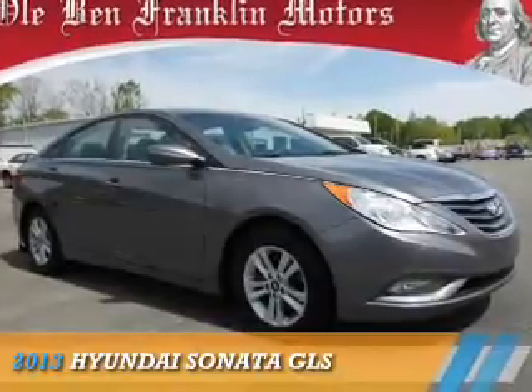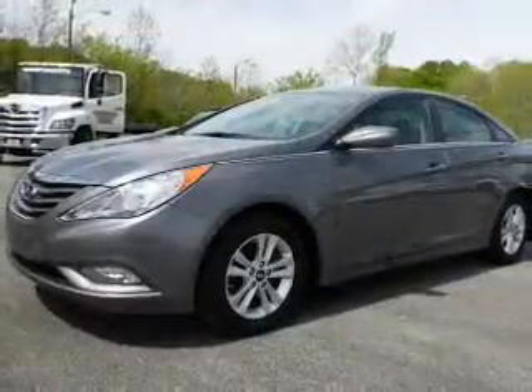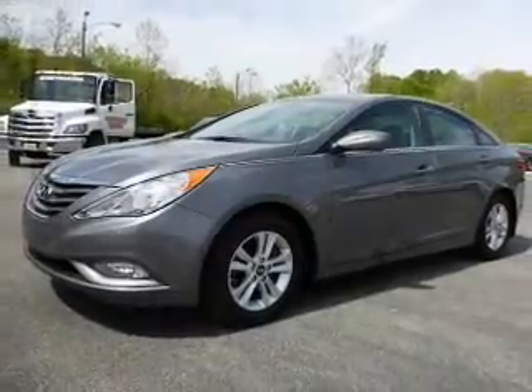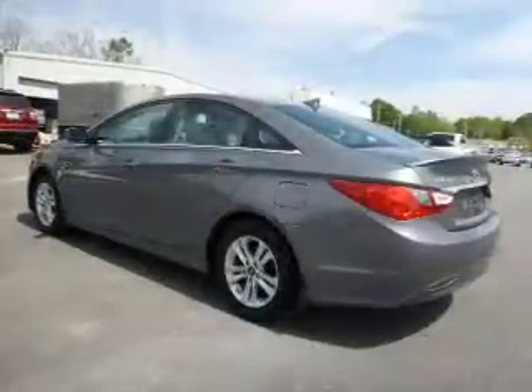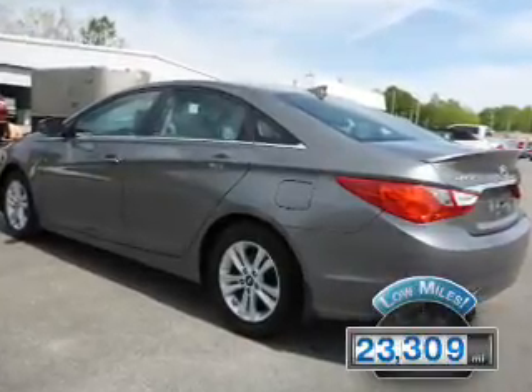Presenting the 2013 Hyundai Sonata. It's powered by front-wheel drive, a 2.4-liter four-cylinder engine, and a six-speed automatic transmission. With fewer than 25,000 miles, this vehicle has a long road ahead.